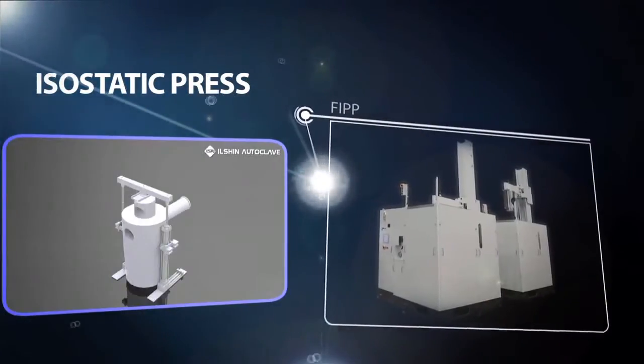By using extreme high pressure, the isostatic press can be used in various fields such as ceramic, metal forming, food, and more.